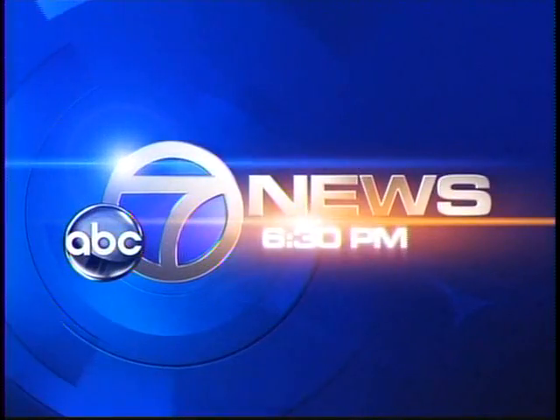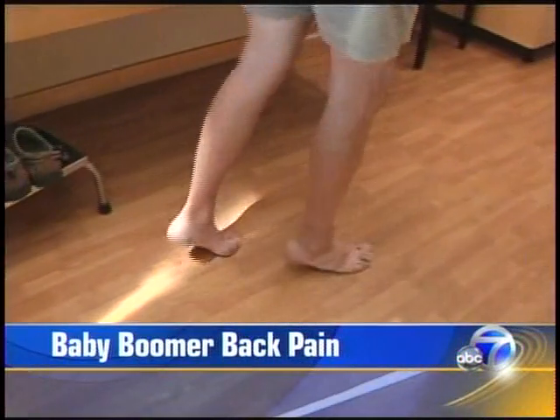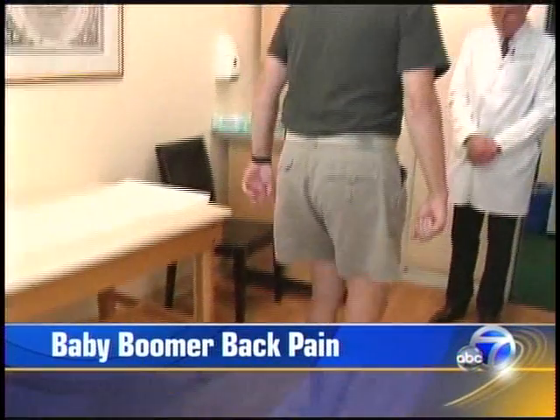This is ABC 7 News at 6:30. Well, coming up here next, the decision to clear-cut those trees for a solar installation, and the promising new treatment for an ailment that has become all too common as we age.